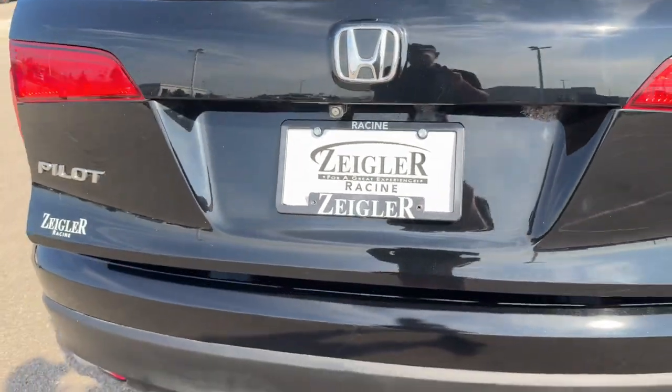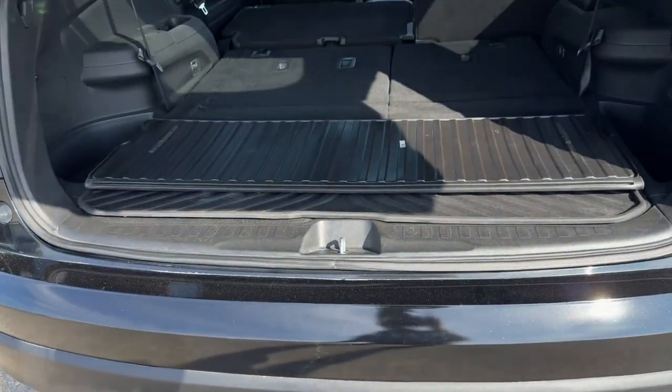Rear windshield wiper. Hands-free liftgate. This one's equipped with a tow package, so it is ready to tow right off the lot.